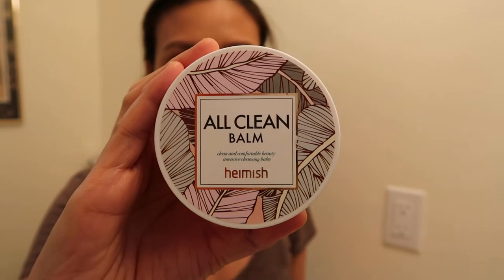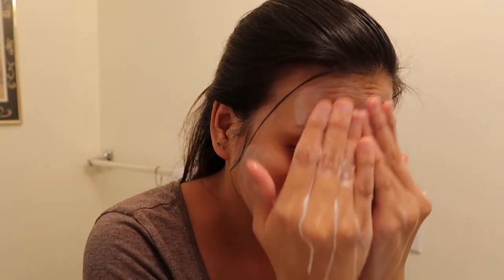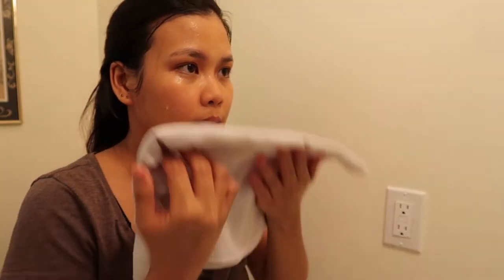I use All Clean Balm from Hamish to remove all my makeup. I scoop a good amount and gently massage it on my dry face. When the makeup is dissolving, I add water to emulsify the balm and rinse it off with warm water. This melts all the gunk on my face while leaving it smooth and moisturized because of all the essential oils and fruit extracts.